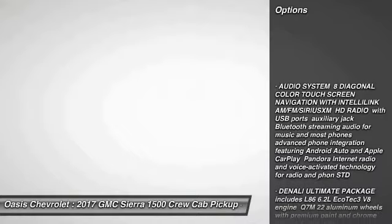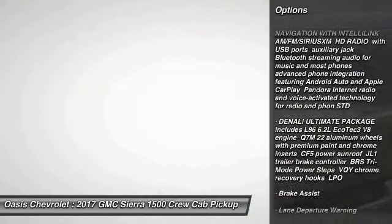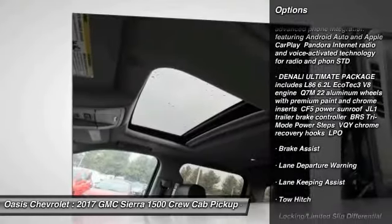Traction control, steering wheel audio controls, power passenger seat, navigation system, remote engine start.